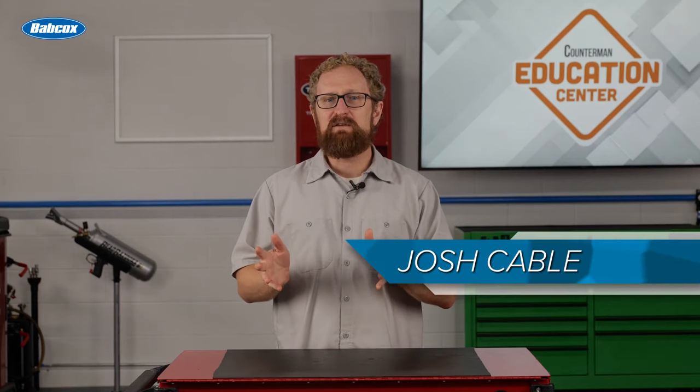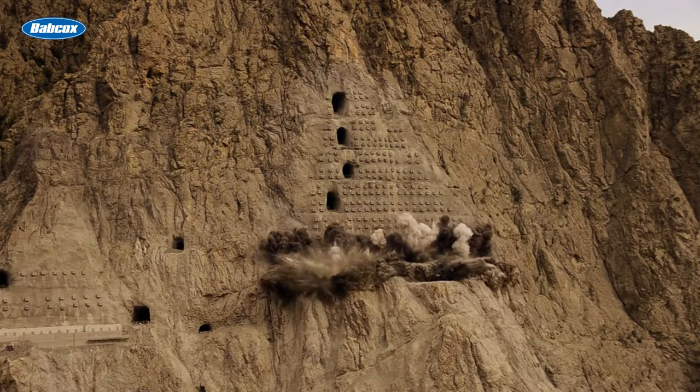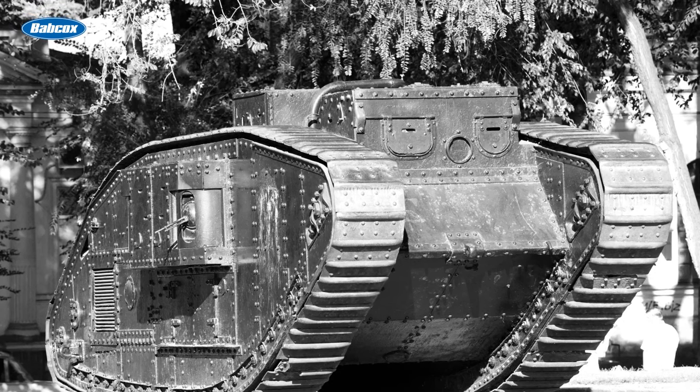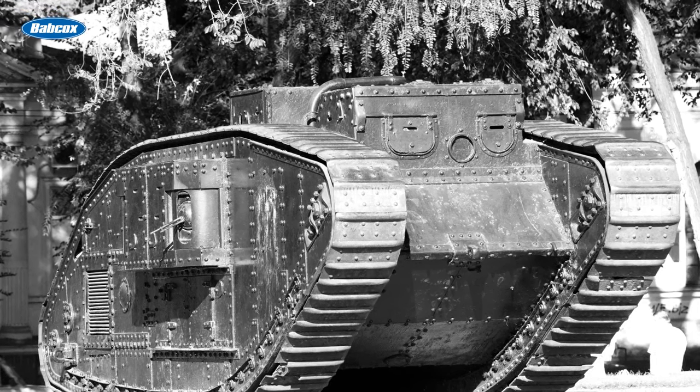It may be hard to believe, but antifreeze has been around long before the automobile. In the mid-19th century, it was used in dynamite. Early engine designers tried other means of cooling before antifreeze gained a foothold. It came to prominence during World War I, when it was used in tanks and vehicles to prevent them from freezing in the battlefield.